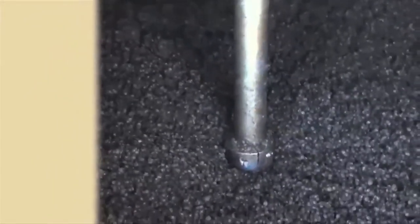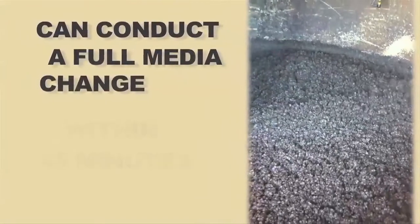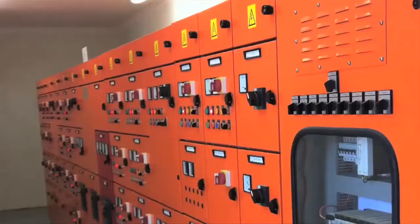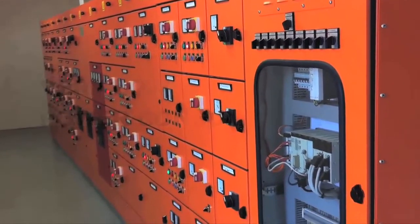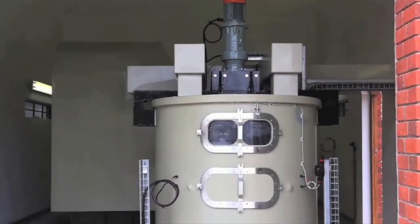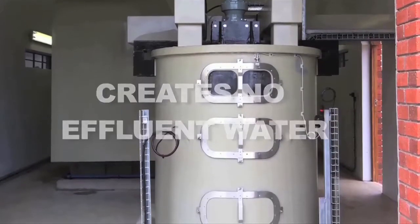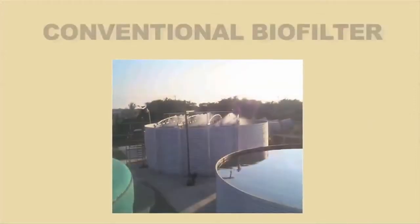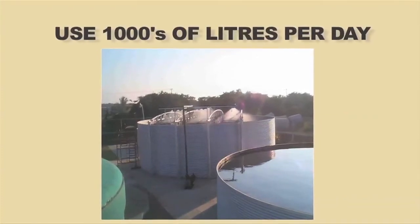If there was a problem and something got through to the biofilter that affected the media — which has not happened to date — the operator will have humidity-sealed bags of media on standby and can conduct a full media change themselves within 45 minutes. Power consumption for the fluidized bed biofilter is extremely low as the system is very small and has very few moving parts. The fluidized bed biofilter creates no effluent water as the chamber is humidity controlled — a great benefit, as conventional biofilters and trickling biofilter systems can use thousands of litres of water per day.